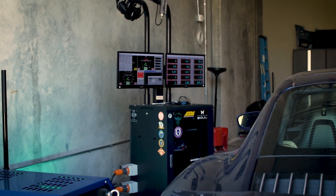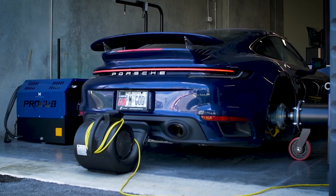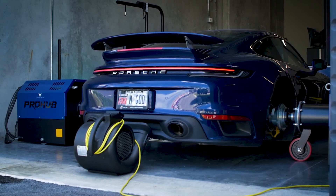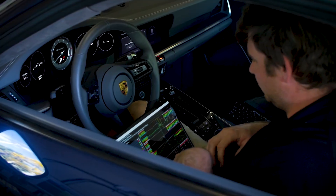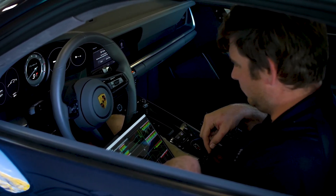How it works is we'll do a ramp run on the dyno — maybe a fourth or fifth gear pull all the way up to redline — and capture that data in a log. We'll then view this empirical data and make the changes needed to safely make more power on the car. That's what we're doing here today.